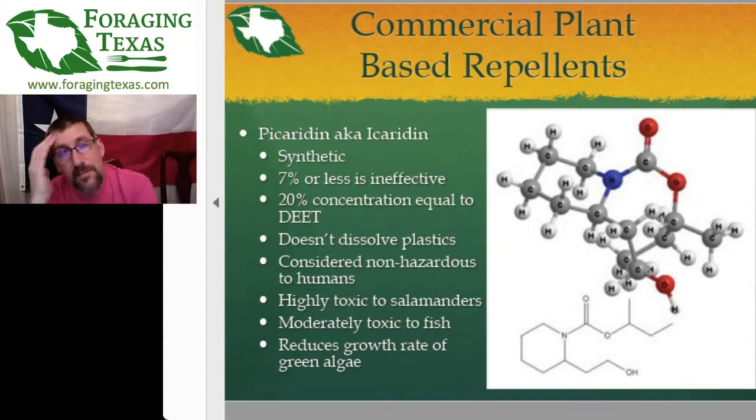Picaridin is actually very toxic to salamanders and moderately toxic to fish. So it's recommended that if you are going to be fishing where you catch and release, you probably don't want Picaridin on your hands or anywhere where the fish might come in contact with it. And the same with salamanders.